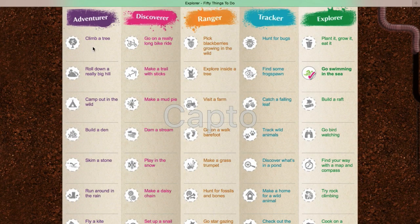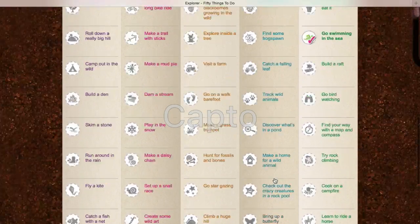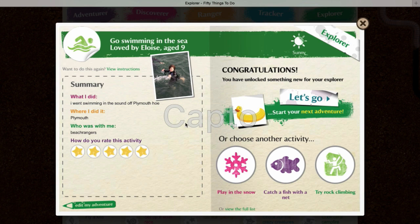We've got things like climb a tree, camp out in the wild, skim a stone, set up a snail race, stargazing, and rock pooling. I've added one already, which is go swimming in the sea. I have a real fear of the sea — well, swimming in the sea. So here I am swimming with my thumbs up in the air, trying to pretend I'm enjoying myself.